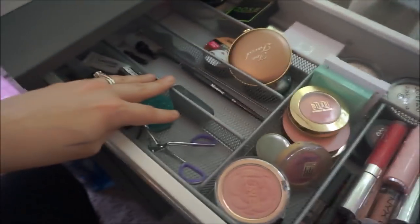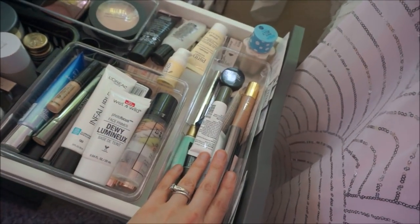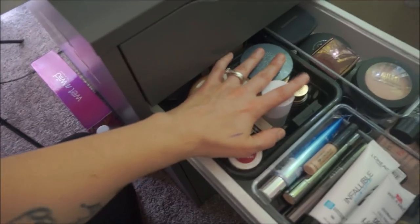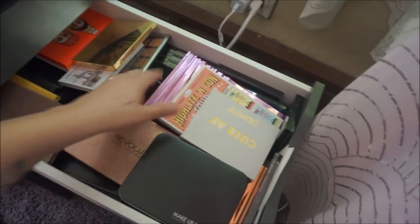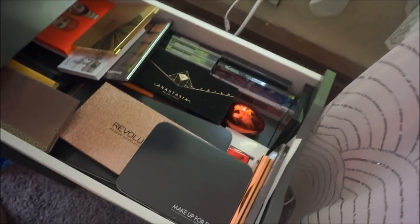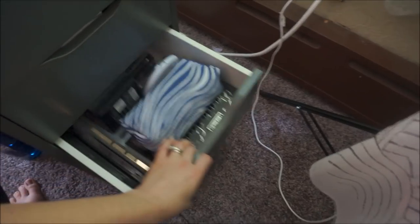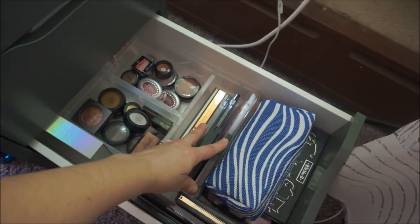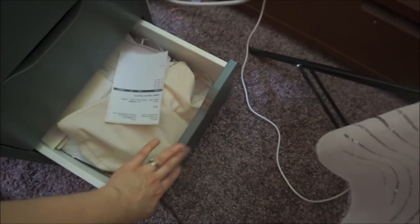The next drawer is more face stuff. I have some priming products for eyes, lotions, face primers, loose powders, and pressed powders. Here are probably a good portion of my palettes — it's usually more organized but I threw some stuff in here not long ago. Down here I have some single shadows, highlighter face palettes, and a bag full of sparkle stuff. And down here is where I keep all my receipts — honey, if you're watching this, don't ever look down there.